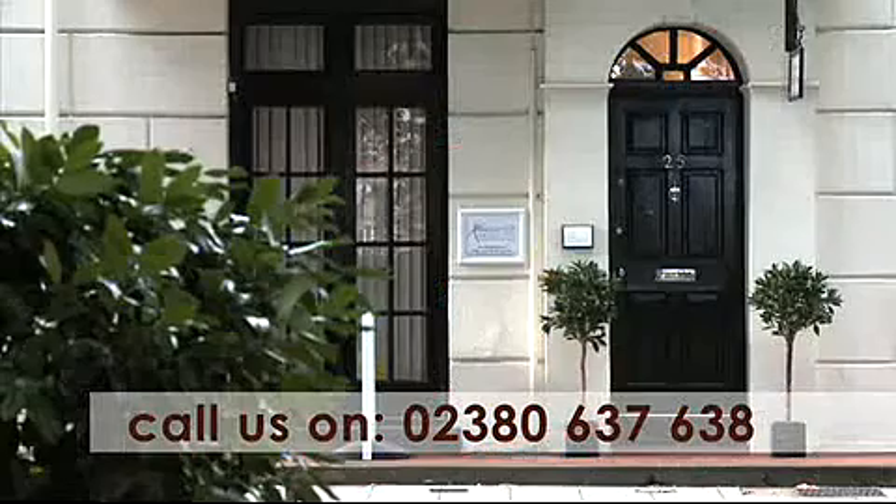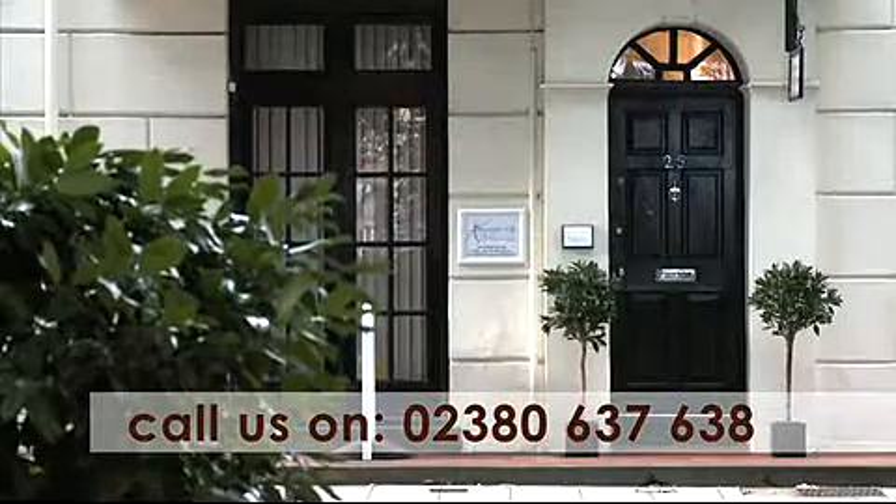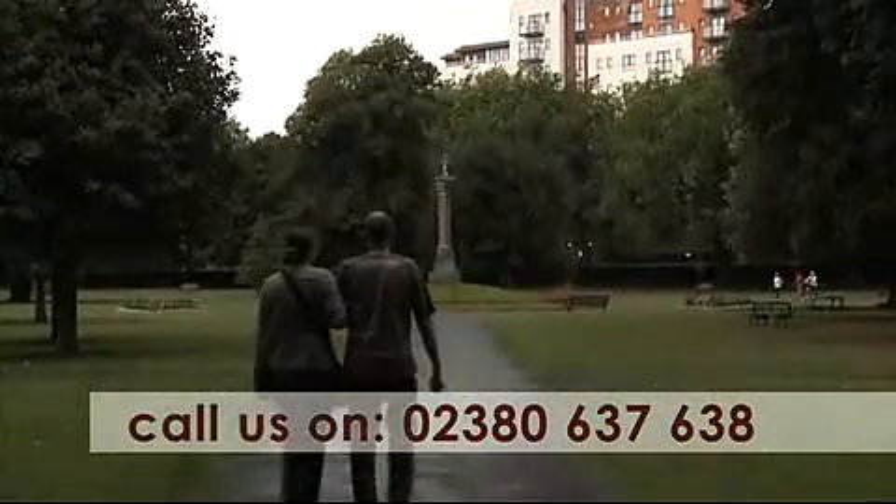Xavier G. Medispa is located on Queen's Terrace in the centre of Southampton and faces the tree-lined Queen's Park.